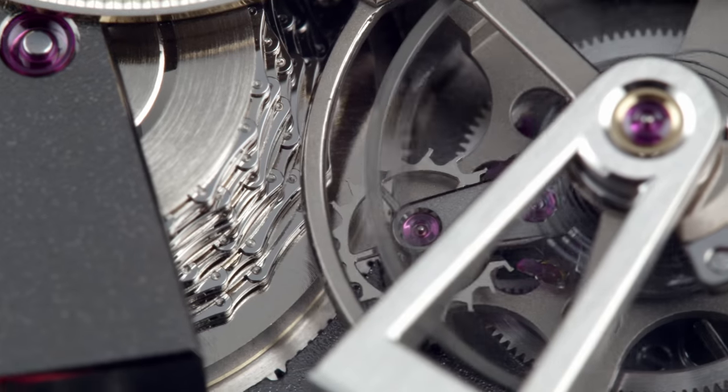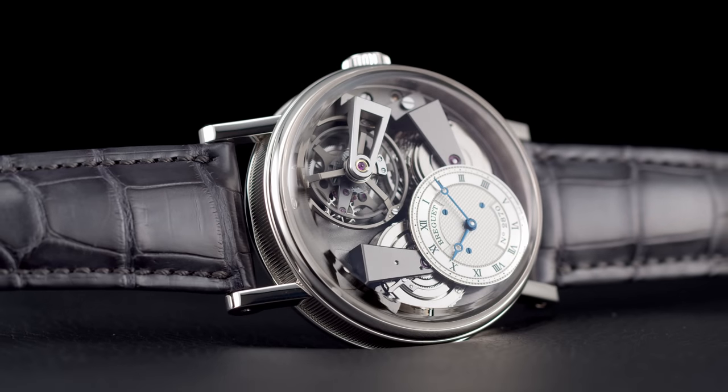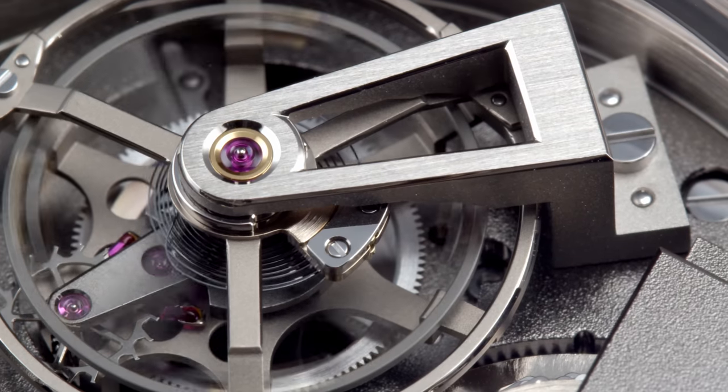Although the style is inspired by Breguet's subscription watches, the brand incorporated modern technical solutions — for instance, lighter and more resilient anti-magnetic, corrosion- and lubricant-free silicon components for the escape wheel and the lever.